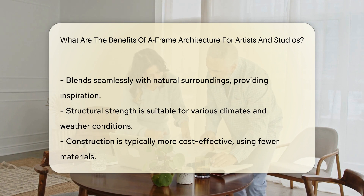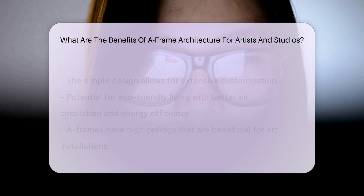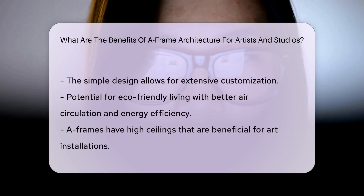Compact and cozy, A-frames can tuck into nature like a woodland creature. Artists, imagine being surrounded by your muse, Mother Nature, as you create. The shape of these structures makes them inherently strong. They can shoulder heavy loads of snow or resist strong winds — good news for studios in all climes.